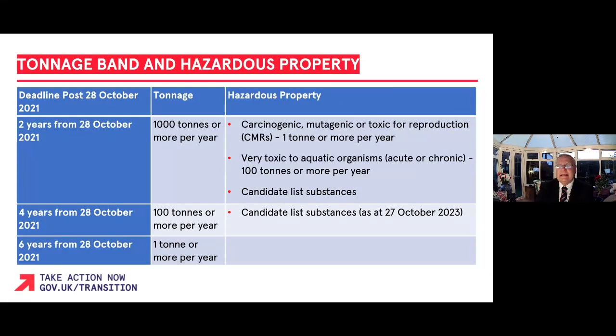As previously stated, you will have two, four, or six years beginning after 300 days for the full registrations to be completed. These deadlines are dependent on tonnage bands and hazard profile, with the highest tonnage and most hazardous chemicals first.